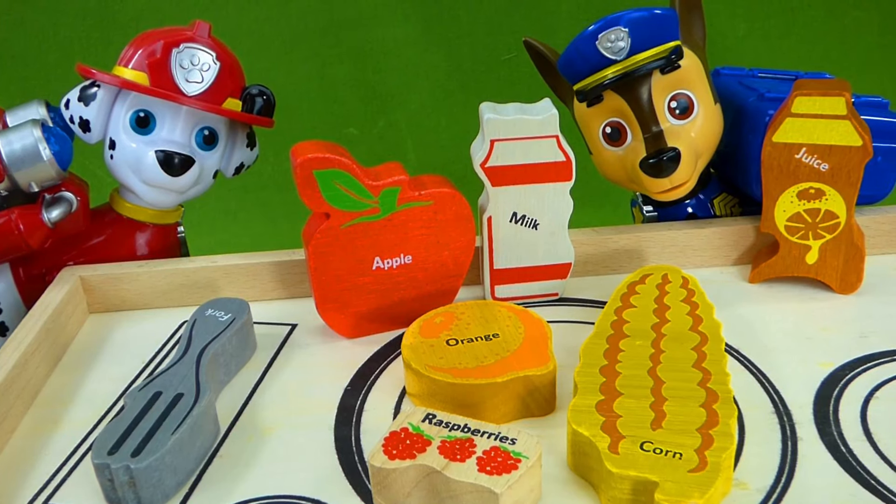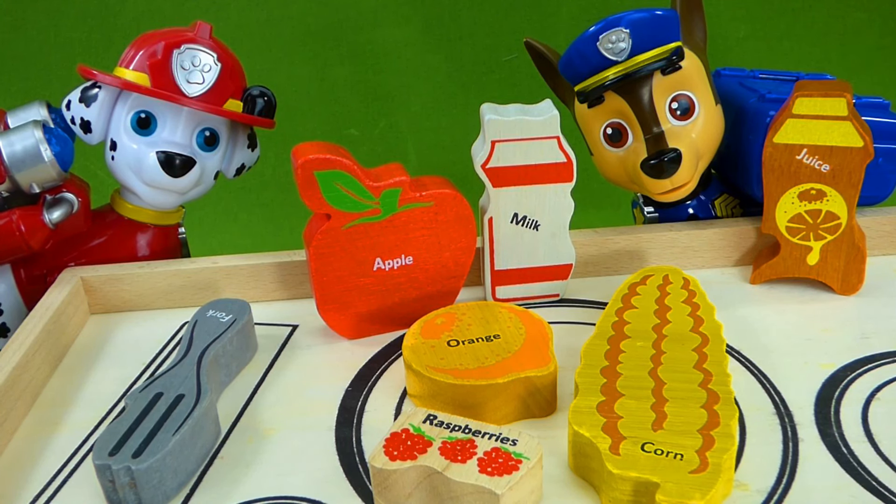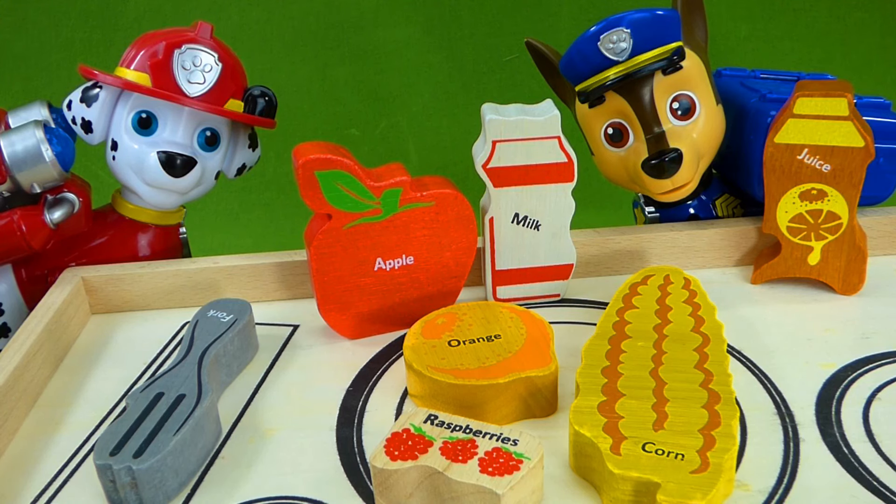Thank you so much for watching this fun video. I hope you enjoyed learning your ABCs and getting to help make the Paw Patrol lunch. Thanks for watching everyone, and I'll talk to you later. Bye!